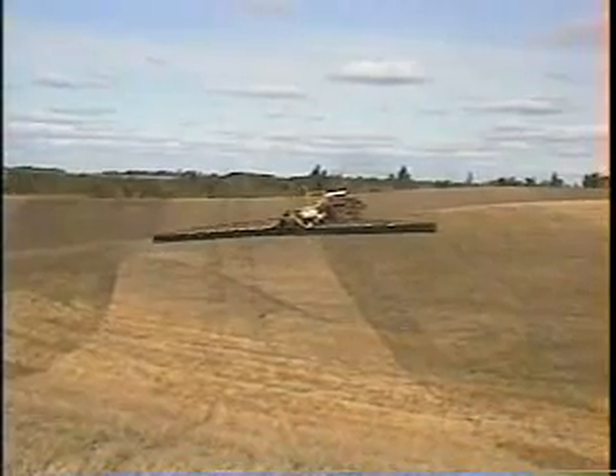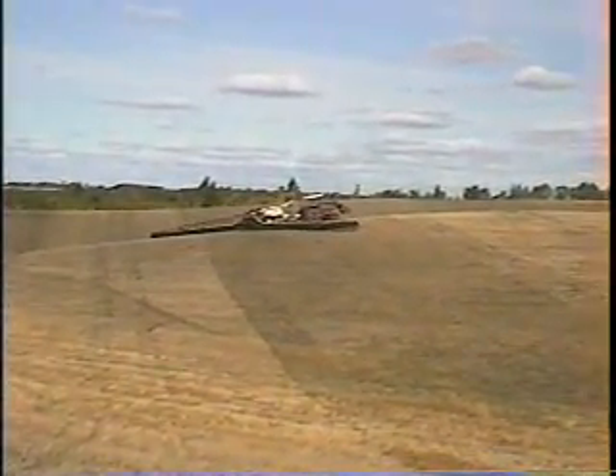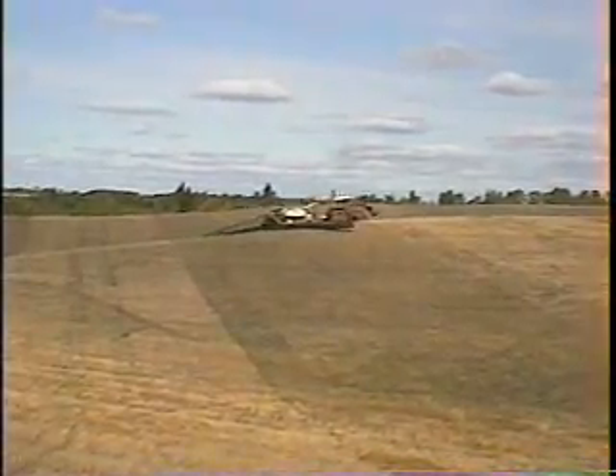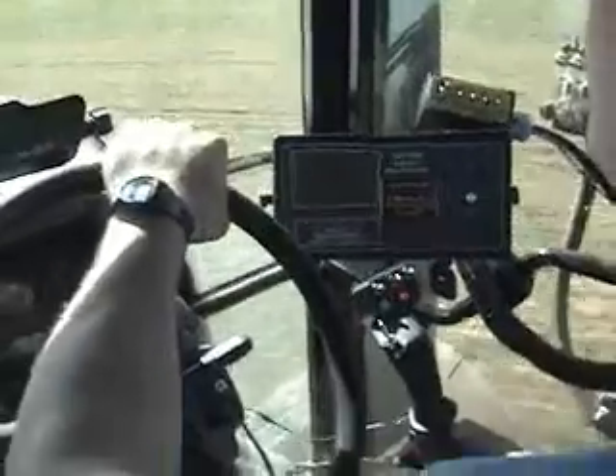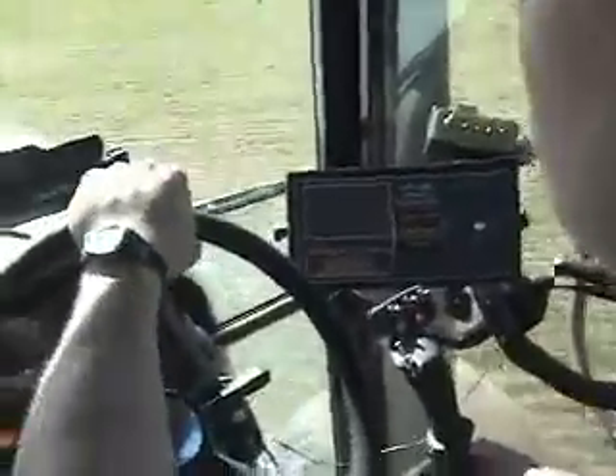It works so well that the driver can be relaxed and still do a great job. Instead of looking over both shoulders at once and doing the magic fingers thing, you just watch where you're going. The GFS looks after your boom height so you can use your GPS to get exact coverage.